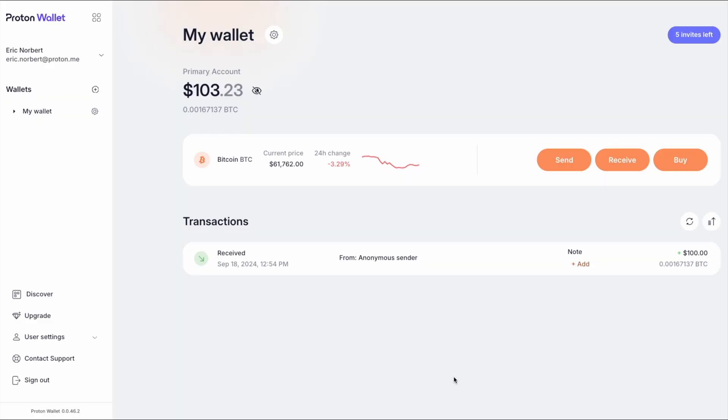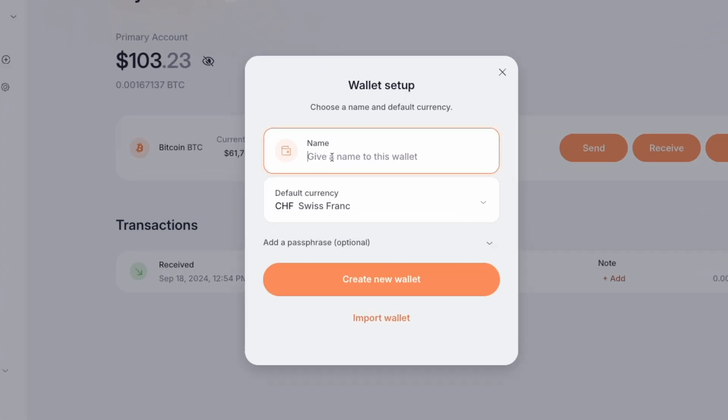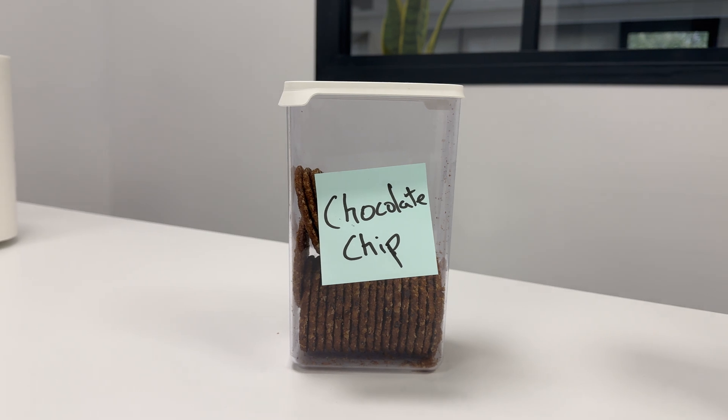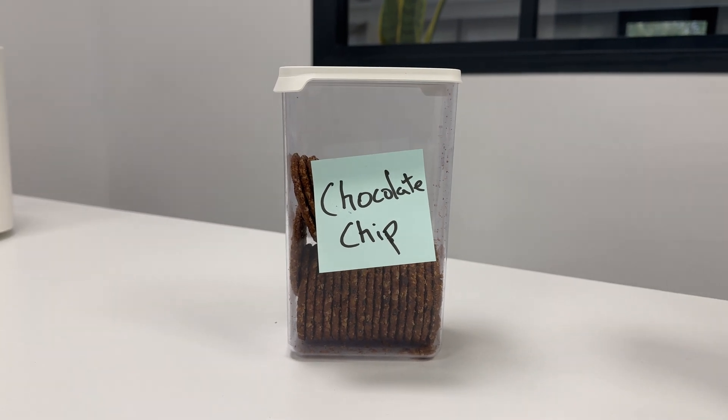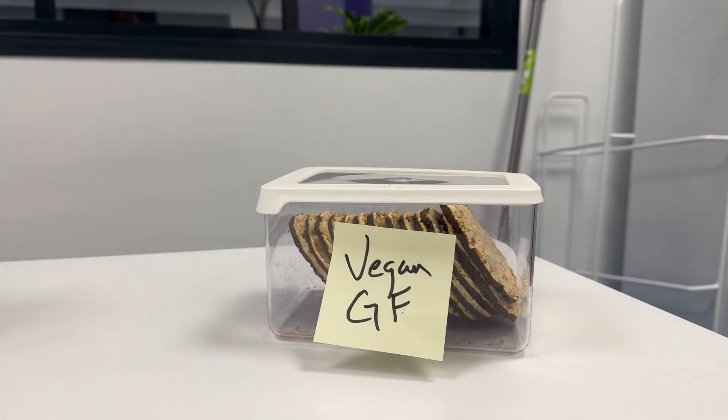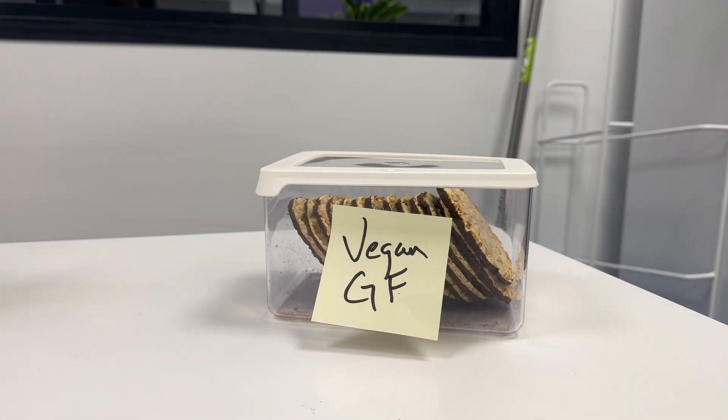Now that you've got your Bitcoin in Proton Wallet, let's talk organization. Proton Wallet lets you keep multiple wallets within the app. It's like having a different jar for every type of cookie — one for chocolate chip, one for oatmeal raisin, and maybe one for that weird vegan gluten-free one your friend keeps bringing over. Each wallet is protected by the same level of security, so no matter how many you create, they're all as secure as your Proton Mail inbox.